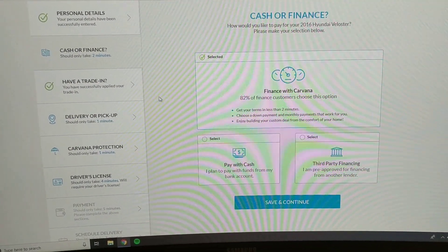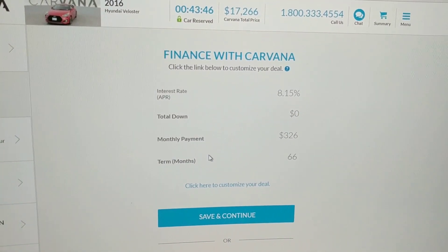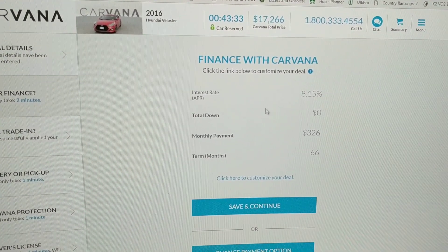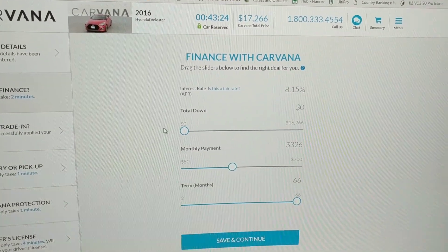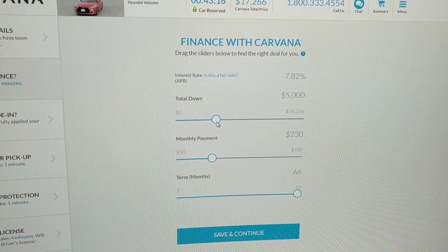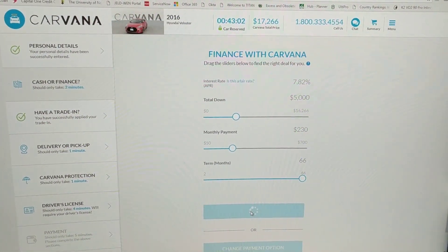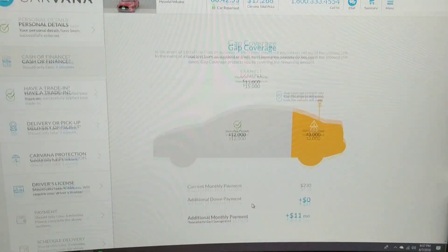It's asking us again to confirm financing with Carvana — chose yes. The initial monthly payment showed at $326 with no money down, so we're going to customize the deal. We're putting $5,000 down today, which adjusts the rate down to 7.8% with a monthly payment of $230 over 66 months. Clicking save and continue.